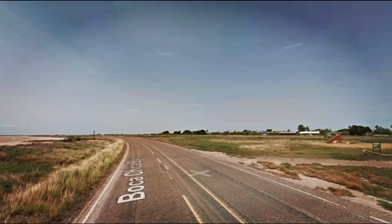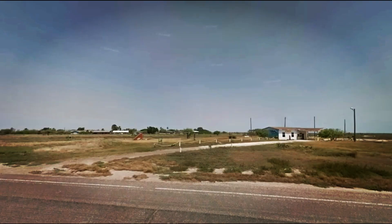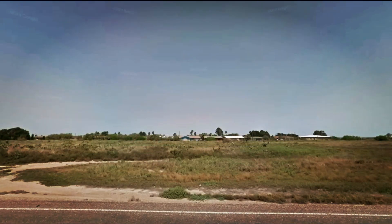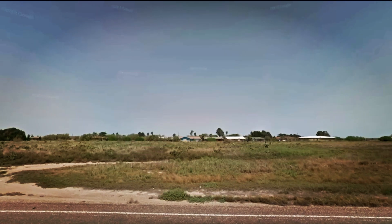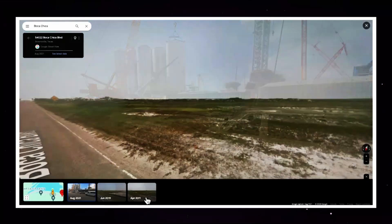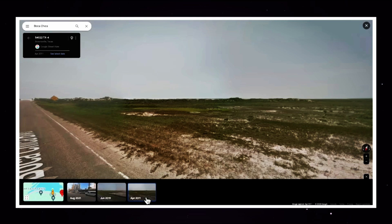When SpaceX first settled in Boca Chica village a decade ago, the landscape was barren, consisting mainly of sand, water, sparse grass and a few mid-century bungalow houses. These remnants belonged to a failed attempt at town development in the 1960s, forgotten until Elon Musk's arrival. By turning back the clock on Google Street View to 2011, one can witness the transformation of the area from desolate scrubland to the bustling Starbase.